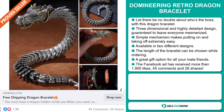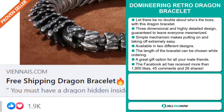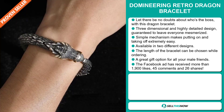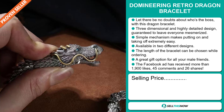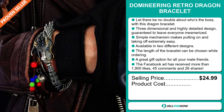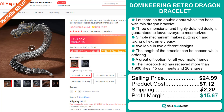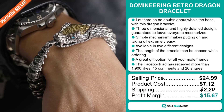The Facebook ad has received more than 1,500 likes, 32 comments and 10 shares. The selling price for the Domineering Retro Dragon Bracelet is just under $25, whereas the product cost is only $7.12. Shipping will set you back $2.20, so you're looking at a good profit margin of $15.67. Sell this now!